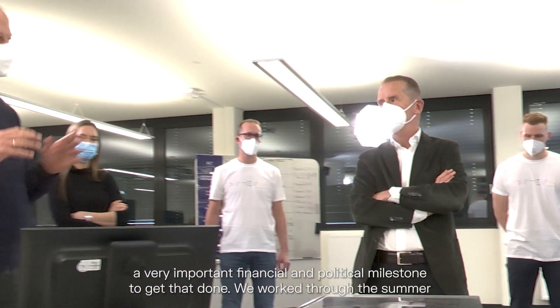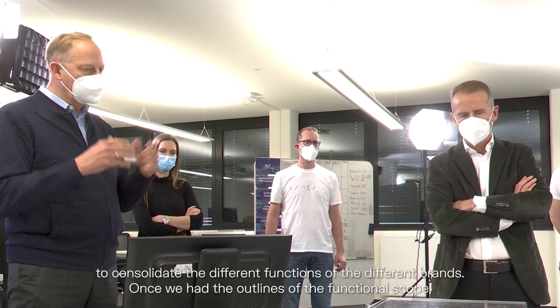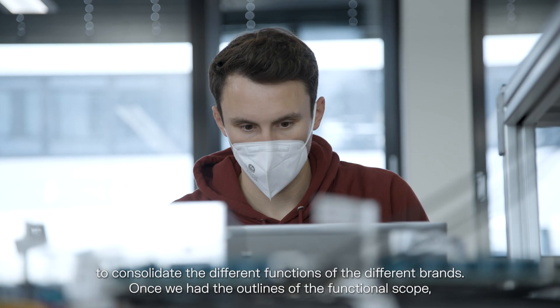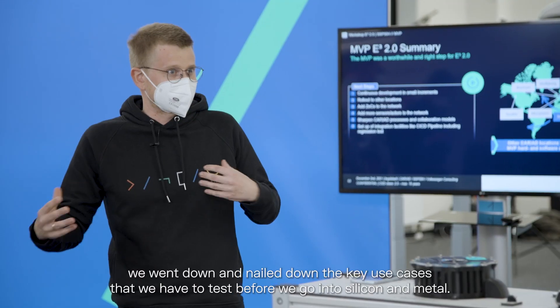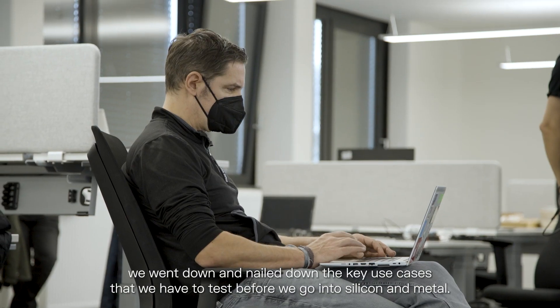It's a very important financial and political milestone to get that done. We worked through the summer to consolidate the different functions of the different brands, and once we had the outlines of the functional scope, we went down and nailed down the key use cases that we have to test before we go into Silicium and Metal.